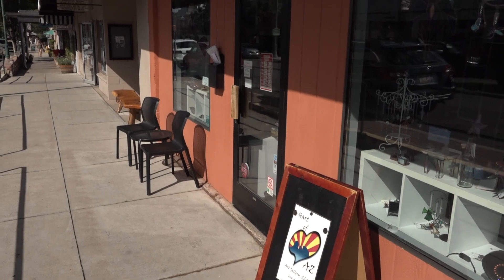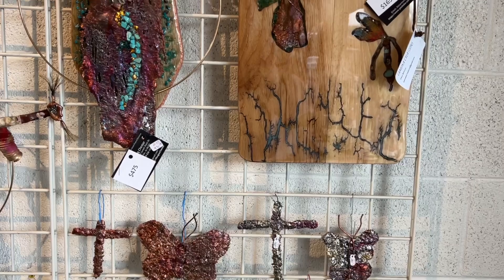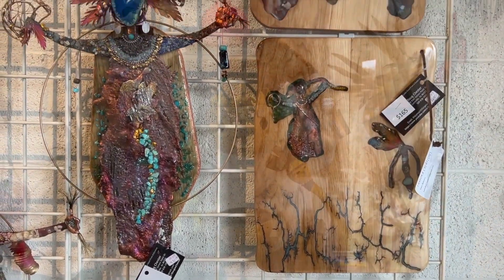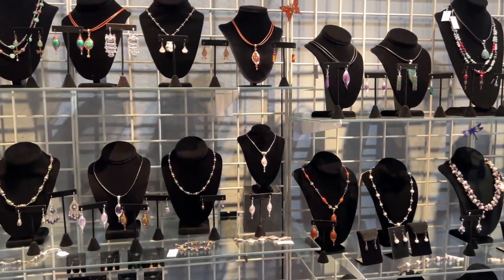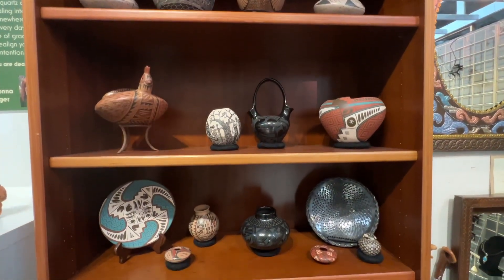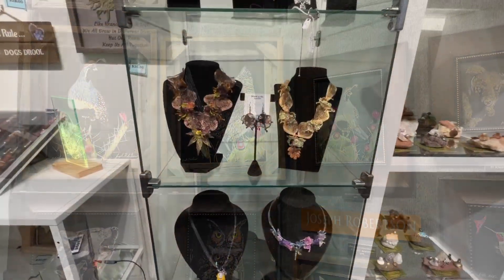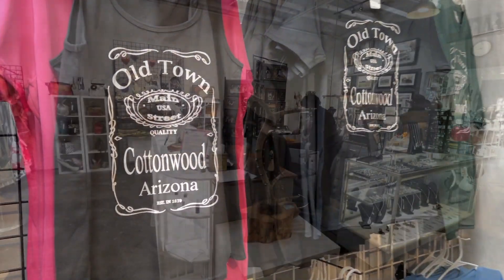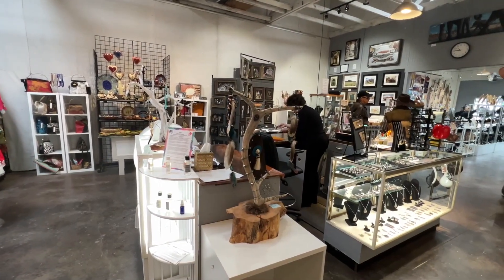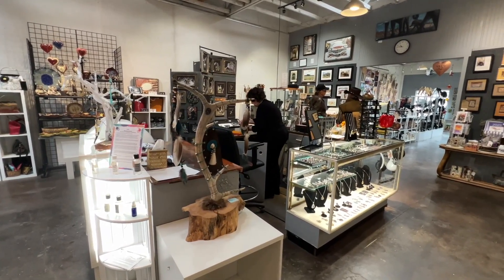While there, look up the Heart Gallery in Old Town Cottonwood, where they have art from the heart that is not only functional but can last a lifetime. Art at the Heart Gallery from nearly 50 different local artists, all in one spot in Old Town Cottonwood, Arizona, in the Verde Valley, in Northern Arizona.